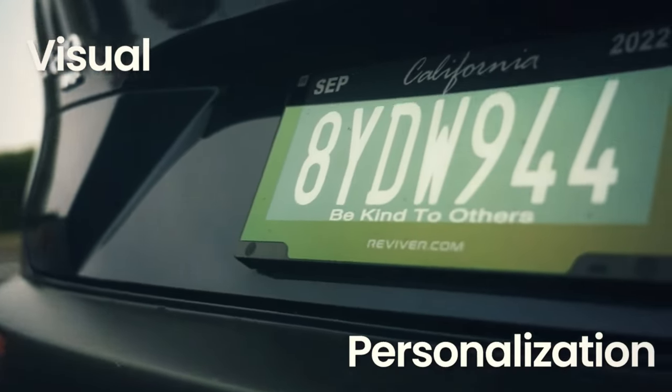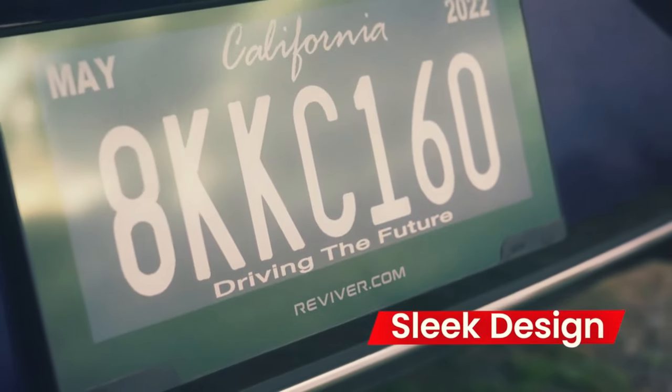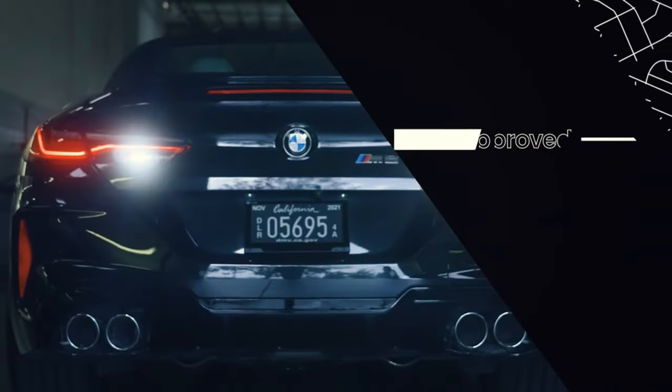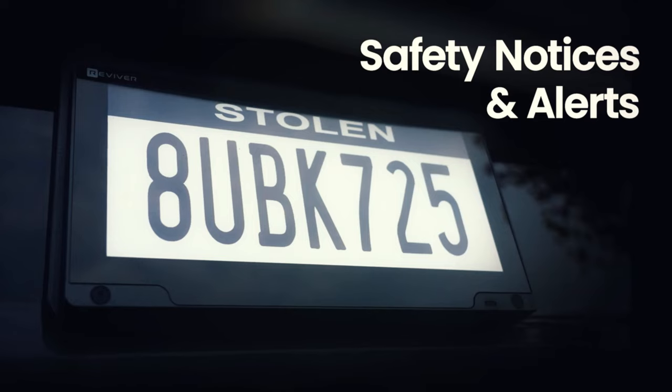Forget about renewing online or adding new stickers to your license plate — the Arplity takes care of tolls and parking fees. It even has tracking capabilities to report if the car is stolen, and customization options for those who want to add pictures and text. While the features are impressive, the $900 price tag for the plate is a bit high.